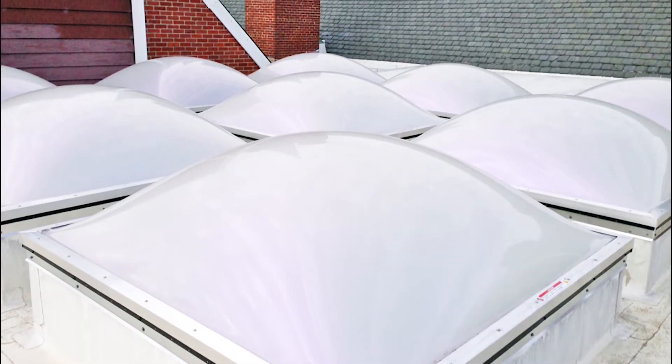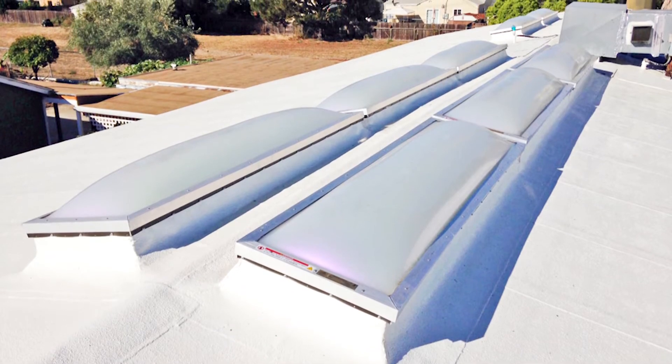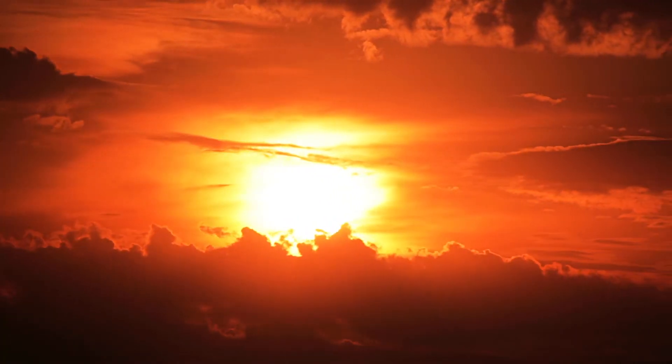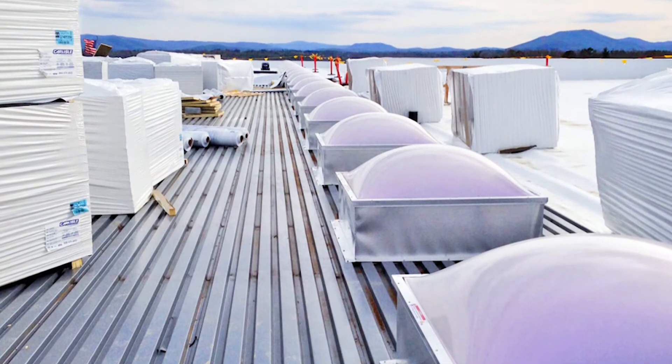Daylighting can also become a huge part of the acrylic built environment, thanks to a free natural light source called the sun. The sun is a beautiful light source and most importantly, it's a free light source. In daylighting, we have some really wonderful materials to work with. Of course, you can use a clear acrylic — which we offer a 30-year warranty on — and you can basically see right through the acrylic and see the beautiful nature right through it.